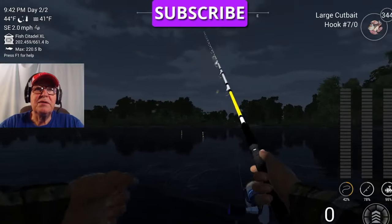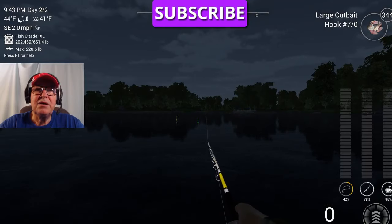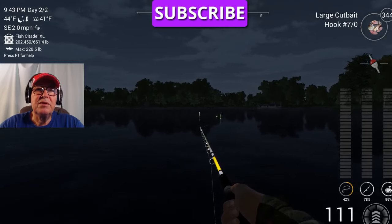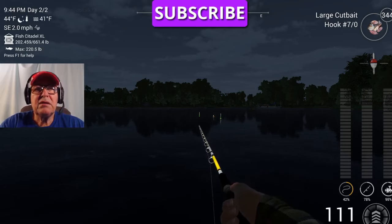Now one thing you're not going to catch over here — at least I never have yet — is sturgeon. So your keeper, your total catch, is not going to be worth as much as it would be off the dock. We're talking maybe a thousand dollars or so is the only difference.